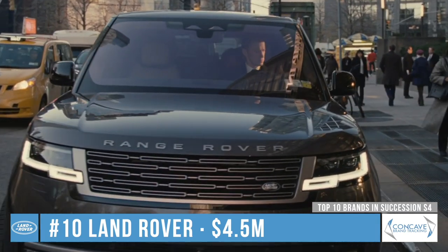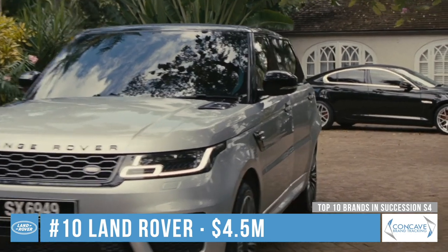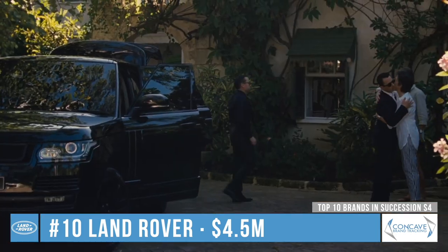At number 10 we have Land Rover, which appeared in 6 episodes but got almost half of its screen time and value from the final episode when the kids visit their mother in Barbados.